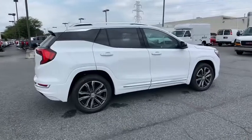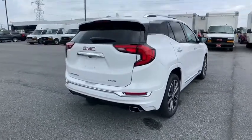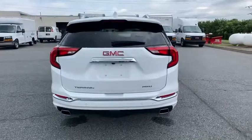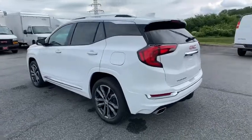Here are some of this vehicle's great options: power passenger seat, traction control, power liftgate, dual airbags, power steering, four-wheel disc brakes, universal garage door opener, electronic stability control, security system, power windows, compass, rear window defroster, trip computer.